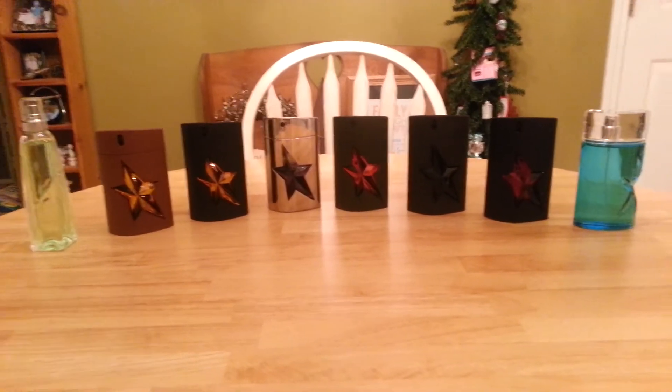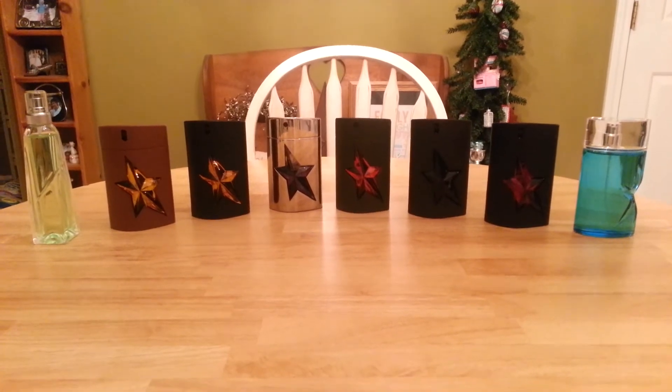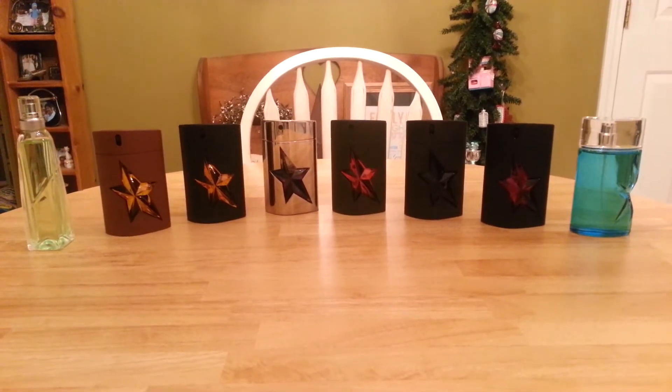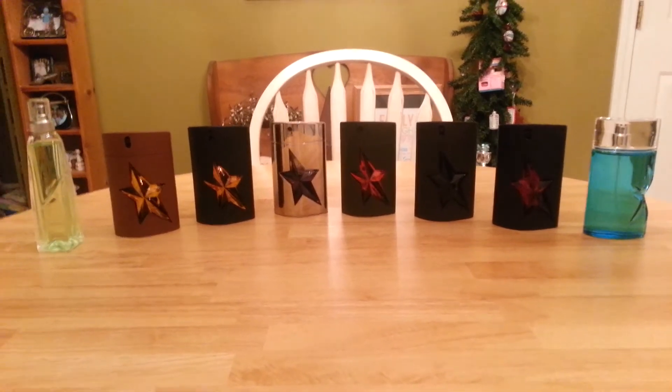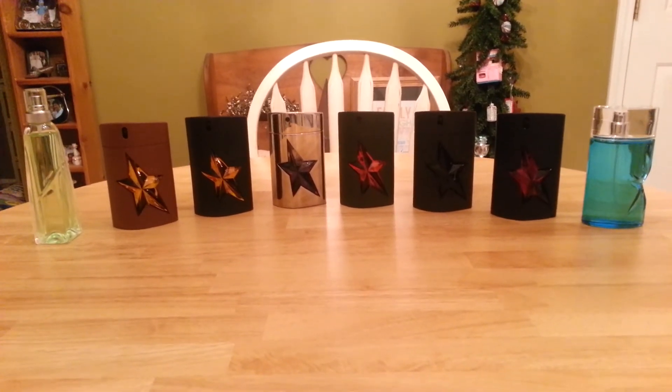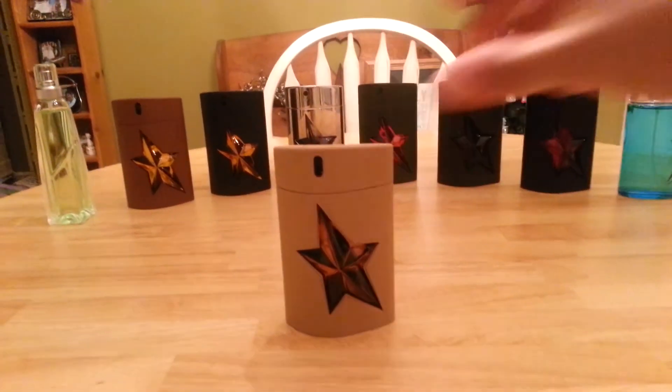Hey everybody, this is Novia Scents, bringing you my first attempt at a review. As you can tell from all the bottles here in front of you, it's going to be from the house of Thierry Mugler — it's going to be the new release from the house 2014, Pure Wood.